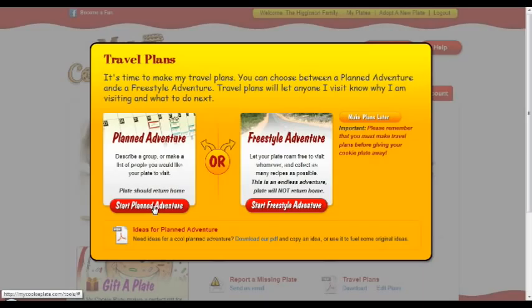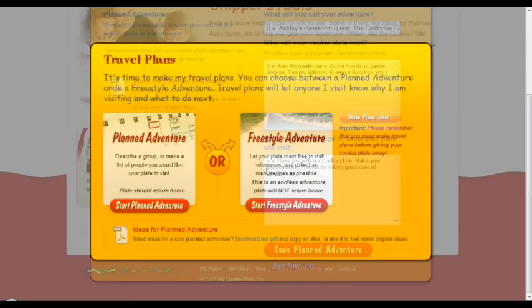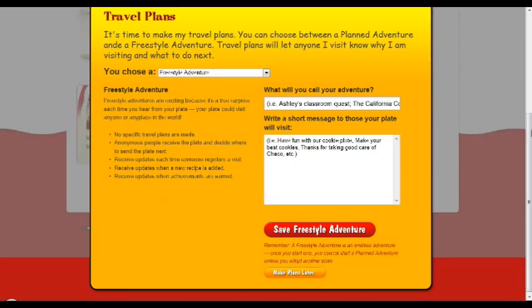The next step is to plan your cookie plate adventure. You can plan an adventure where your plate is passed along to people from a select group like friends, family or classmates, the plate eventually returning home to you. Or you can choose a freestyle adventure where your plate travels endlessly, visiting anyone and going anywhere.